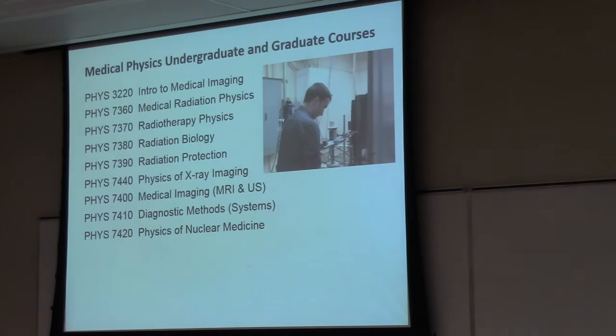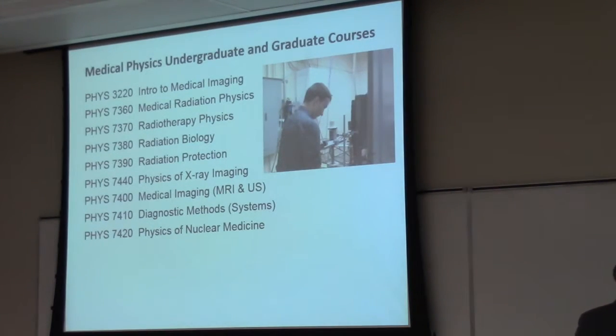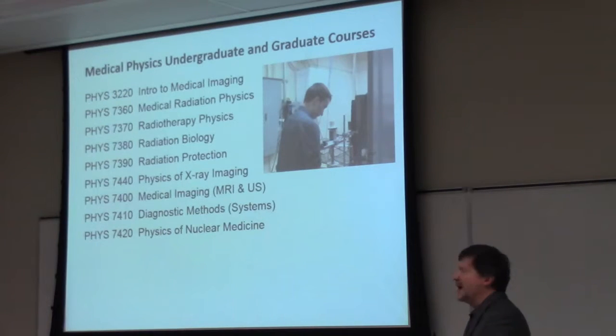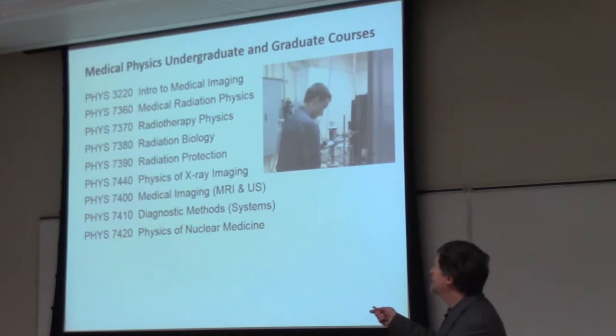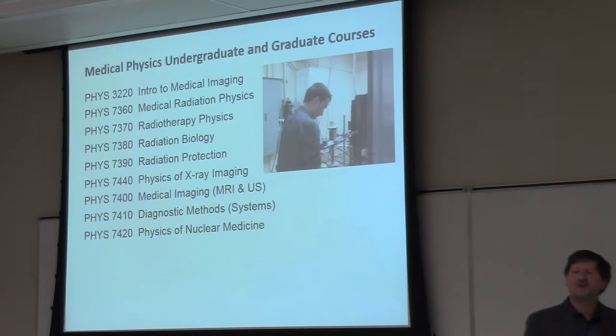Like a YouTube advertisement at the beginning, I'm going to throw in a quick advertisement for our medical physics program. Not that I'm expecting you to suddenly change and want to do medical physics, but just to identify that there are a number of graduate-level courses which we deliver as part of this program which are open to graduate students in general. So if there are areas where you would like to get a little bit of extra knowledge, whether in radiation biology or the physics of some specific modality that impacts your work, please feel free to contact me and we can try to sign you up.